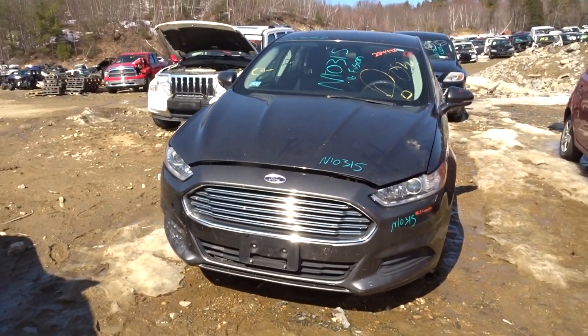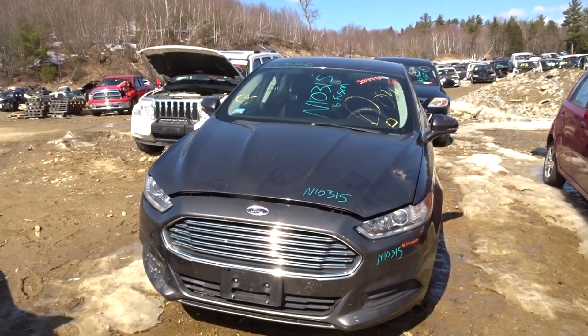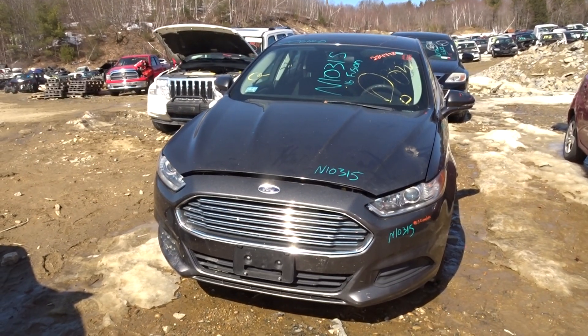It's a 2016 Ford Fusion front end assembly, stock number N10315, with 111,000 miles on it — running great. If you have any questions, give our sales guys a call. See you next Thursday.